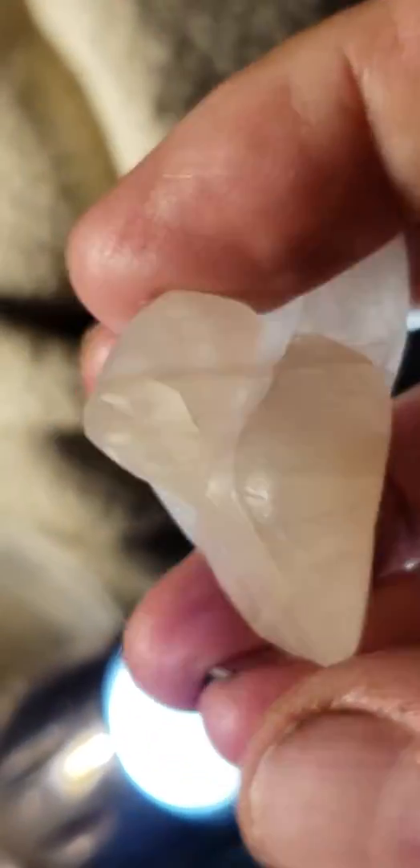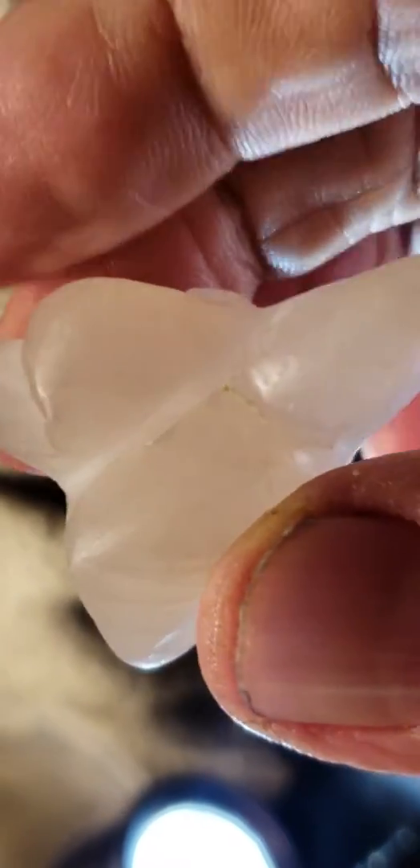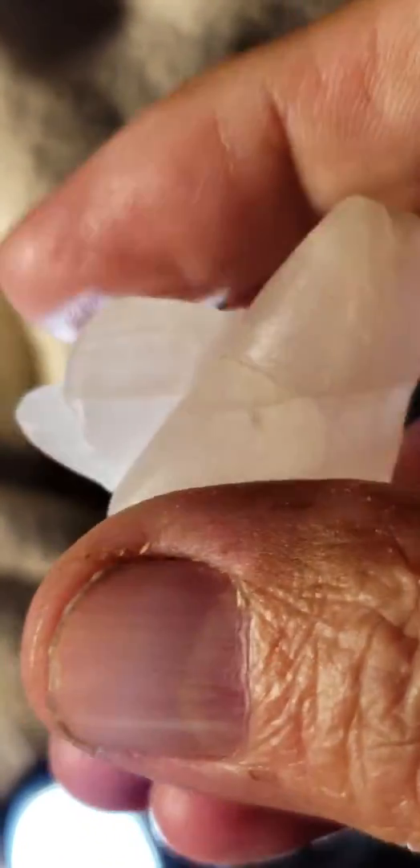They call it rose quartz, but it's not quartz because quartz doesn't have planes of cleavage. It can't have planes of cleavage because it's a chemical reaction type thing. Silicon dioxide doesn't do that. But this does it. This is carbon. And carbon does it because all the carbon atoms are the same size, and they line up in perfect little rows and columns. And that creates planes of cleavage.